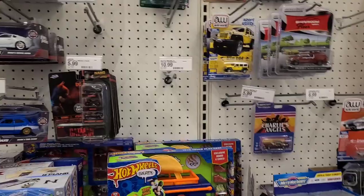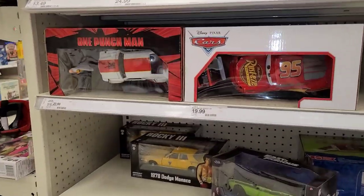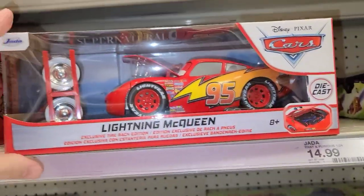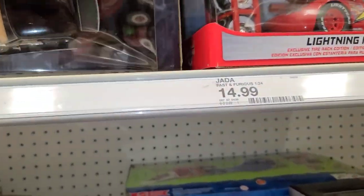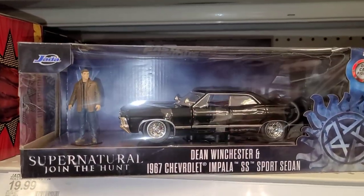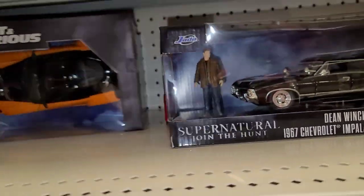All right family, we're at another Target. Let's see what they got on the peg. Oh boy — some upside-down stuff, some cars. Looks new. Oh yeah, Supernatural! That's cool. There's a Supernatural Dean Winchester and the Chevy Impala sports sedan. They got a bunch of cars in here that they stocked up — Han and the Mazda RX7, sweet car.